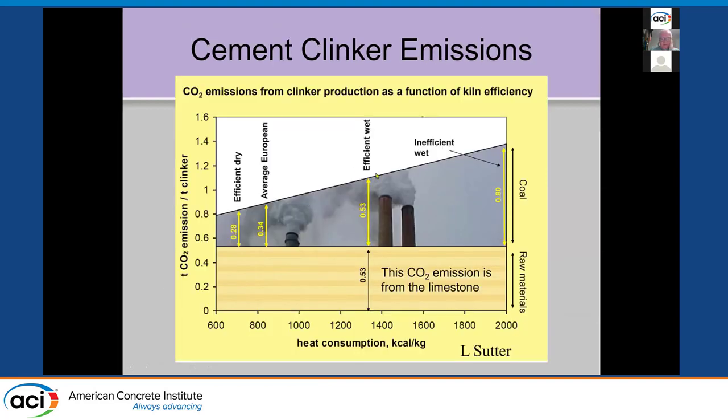This is a graph borrowed from Larry Sutter showing CO2 emissions on the y-axis versus energy and heat consumption. The brown part at the bottom is CO2 from breaking down the limestone. The type of cement plant affects the other part — how much fuel is used to make each ton. Efficient dry kilns are much lower than old inefficient wet kilns. Wet kilns are almost gone now, with none left in Canada. They've really reduced energy consumption, but we're stuck with the CO2 burden at the bottom from breaking down limestone.